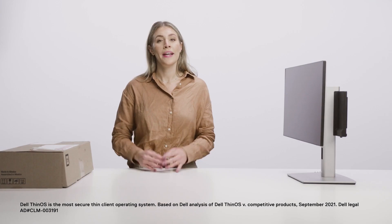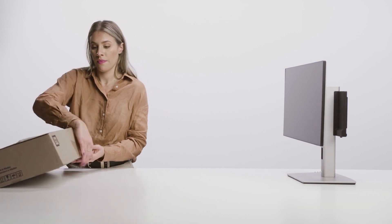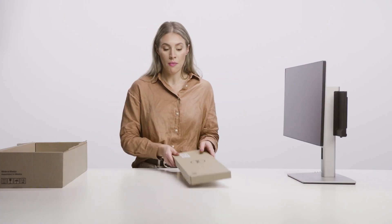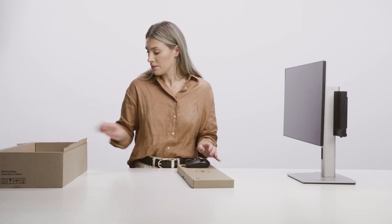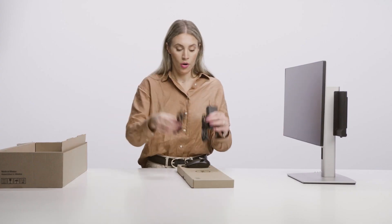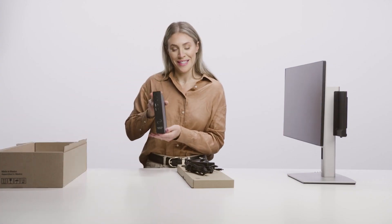It comes in a 100% recyclable package, and if you choose to purchase it with a keyboard, it will come in the box along with the mouse, adapter, power cord, and of course your system.